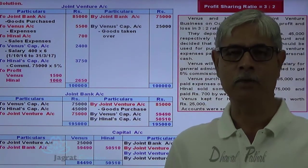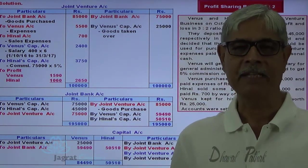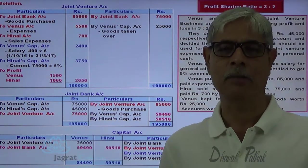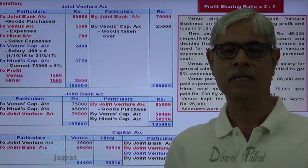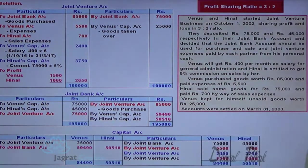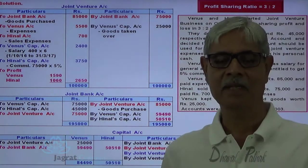I have tried to explain this sum to you, which is a very small sum wherein the concepts of joint venture accounting with independent books of accounts are demonstrated. I feel that you have followed all these things. Thanks to all of you.